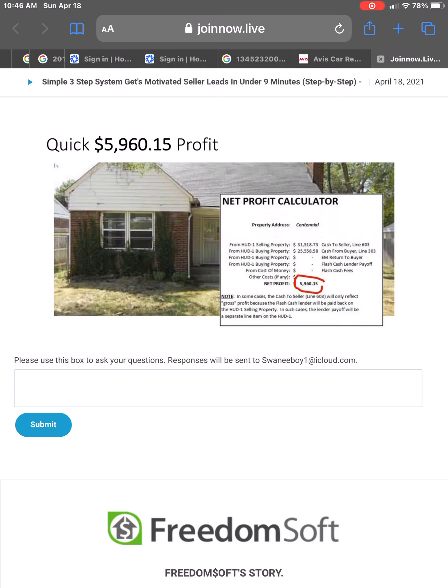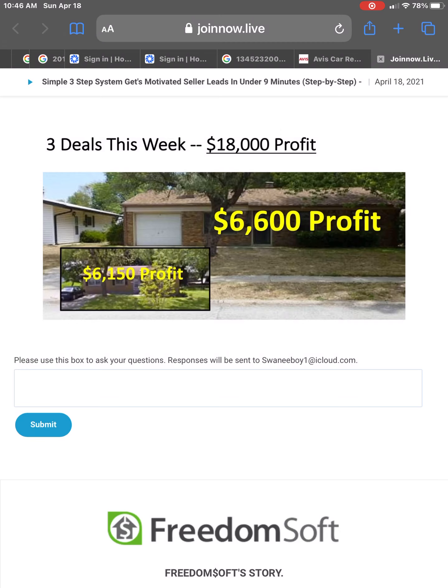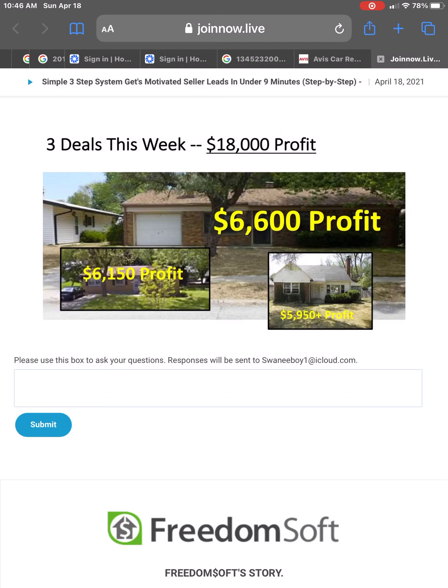Here's what I'm going to do. I'm going to show you how we found this house that we bought and sold on the same day on Centennial Avenue and made a $5,960 profit. I'm also going to show you how we closed three deals in one week and made $18,000. This house we made a $6,600 profit — bought it and sold it on the same day. This house we made a $6,150 profit.